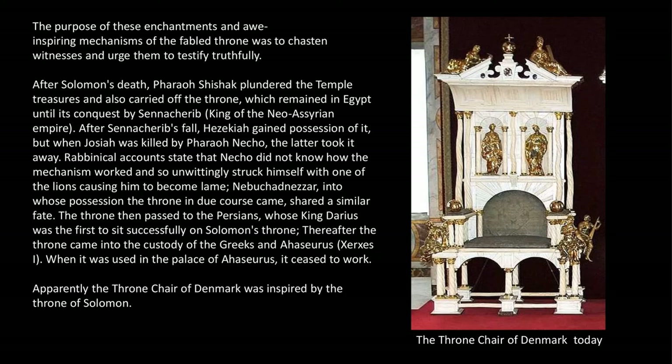After Solomon's death, Pharaoh Shishak plundered the temple treasures and also carried off the throne, which remained in Egypt until its conquest by Sennacherib, king of the new Assyrian empire. After Sennacherib's fall, Hezekiah gained possession of it, but when Josiah was killed by Pharaoh Necho, the latter took it away. Rabbinical accounts state that Necho did not know how the mechanism worked and so unwittingly struck himself with one of the lions, causing him to become lame.